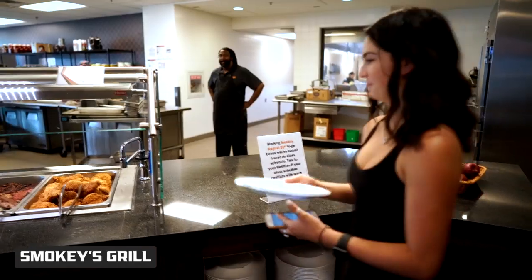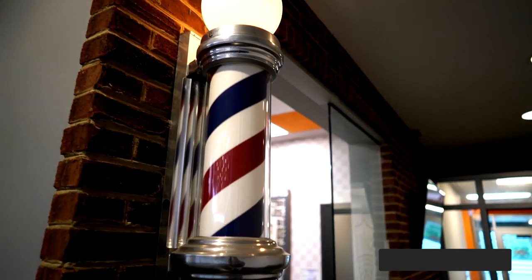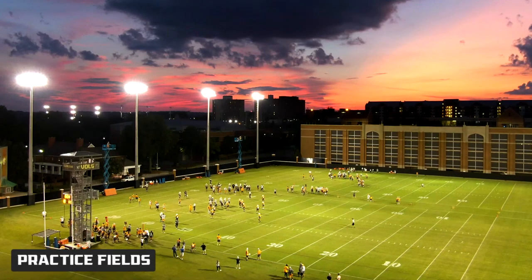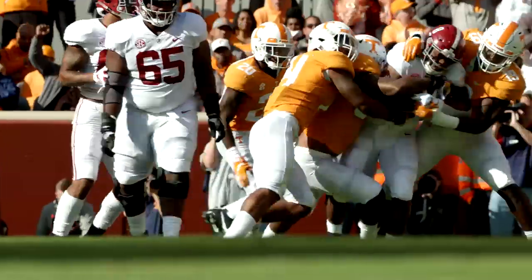Downstairs, Smokey's Grill serves up everything you need to keep your body fueled, and a full-service barbershop is available. This facility provides everything required to be coached by, cared for, and trained by the top staff in college football.